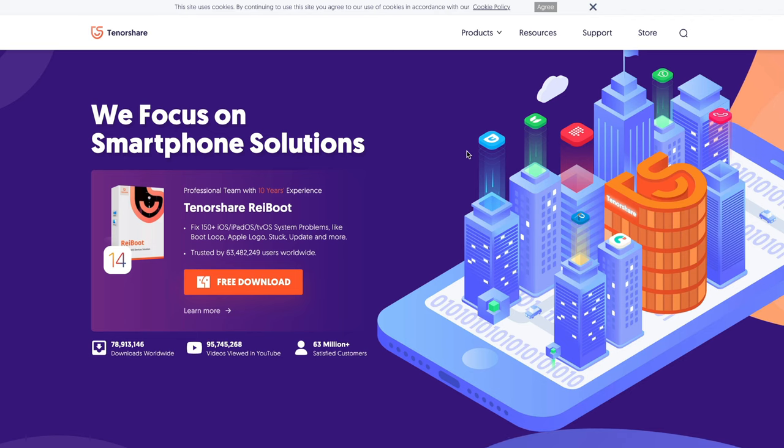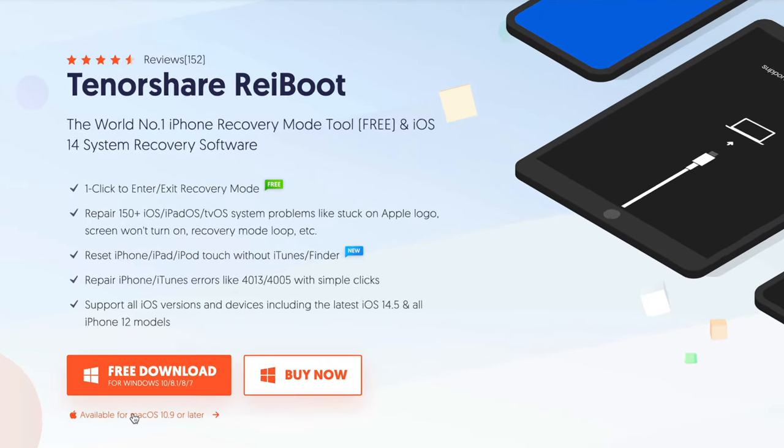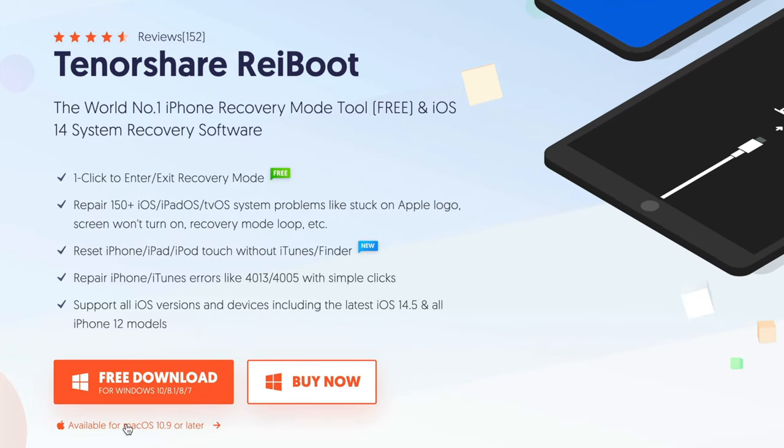First things first, you need to go to tenorshare.com and download the software. Reiboot is available on both Mac and Windows, so it's really easy to get it on your computer.